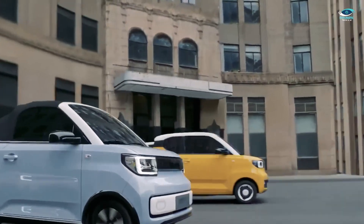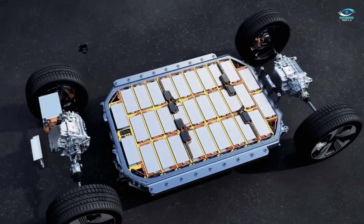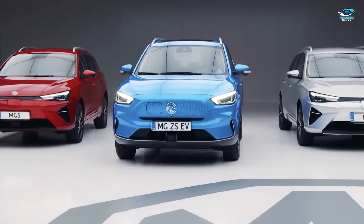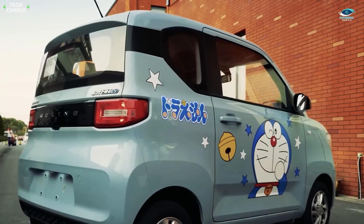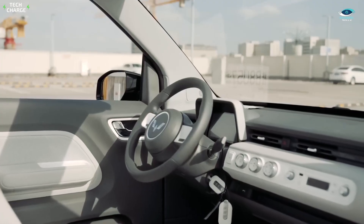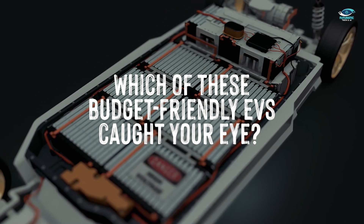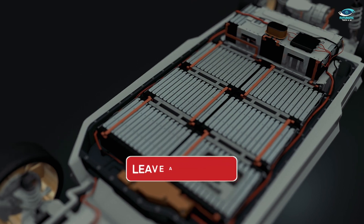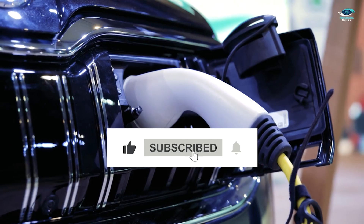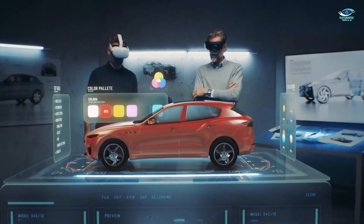And there you have it — our detailed exploration of the top 8 budget-friendly electric cars from China. From the modern MG EZS to the retro-inspired Dongfeng Mini EV, China's EV market is filled with exciting and affordable options that redefine what electric mobility can be. Which of these budget-friendly EVs caught your eye? Let us know in the comments below, and don't forget to like and subscribe to Futuristic Tech and AI for more electrifying updates on the world of electric vehicles. Join us as we embrace the future of transportation.